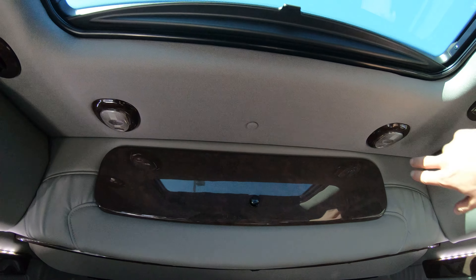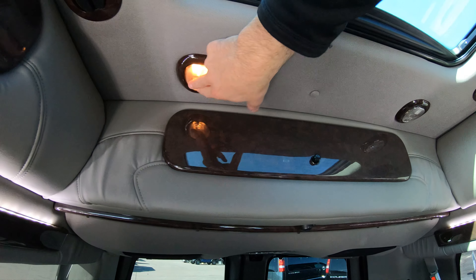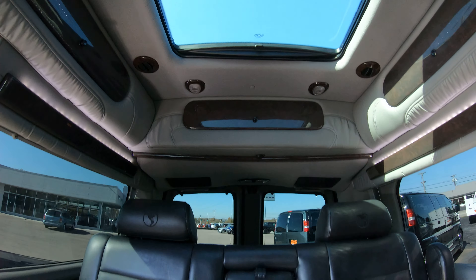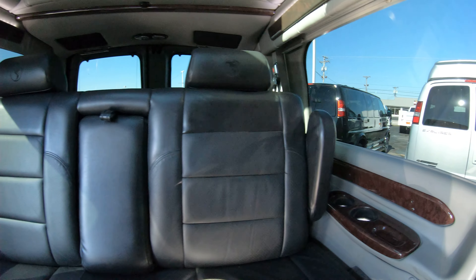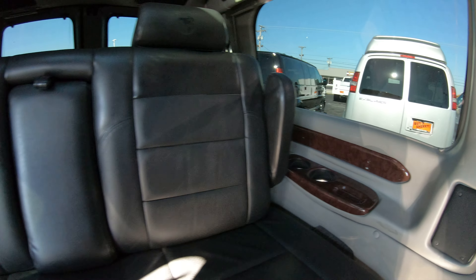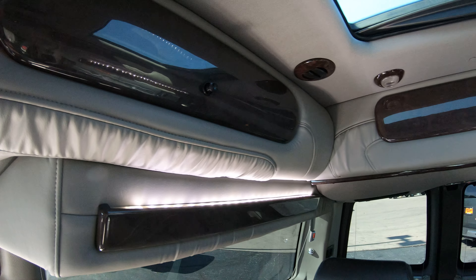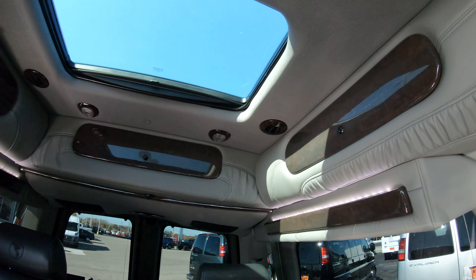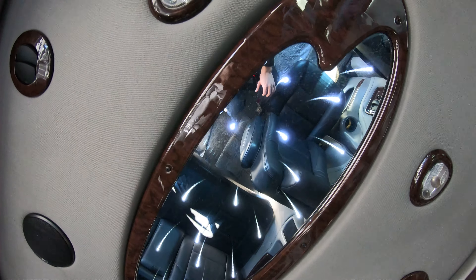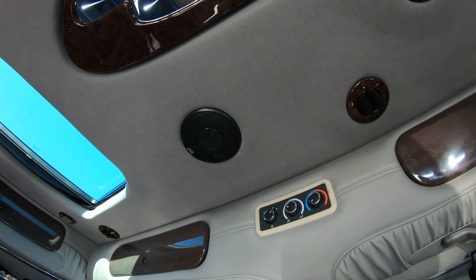Above every seating position in the rear there are reading lights, and there are also two more above the captain's chairs. There are plenty of cup holders throughout the van — right beside the power rear bench you'll find two on the left and two on the right. The van also features tube lighting running along the sides and infinity lighting on the ceiling right above the captain's chairs.